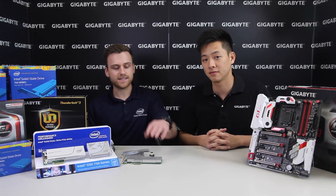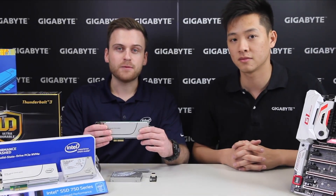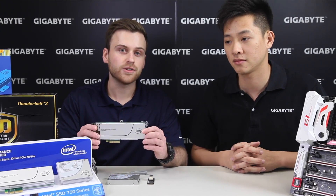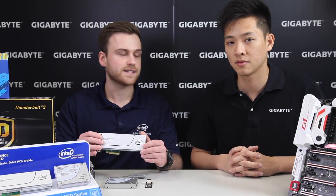Earlier in 2015 we came out with the 750 series which we believe fundamentally changed storage for normal end users, DIY users. Basically the 750 series uses a new technology called non-volatile memory express that runs off of PCI Express, which completely changes the level of performance you can expect from an SSD.